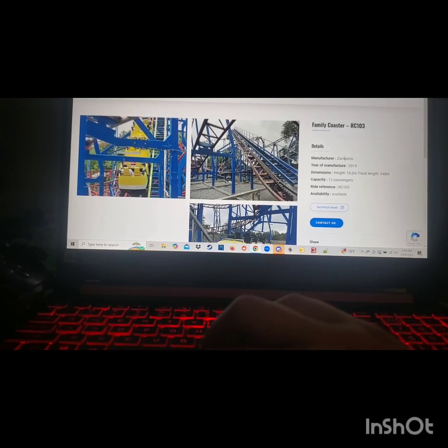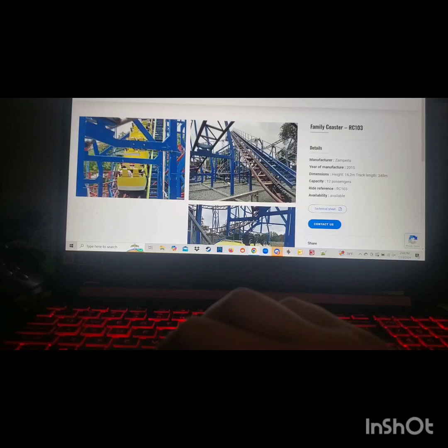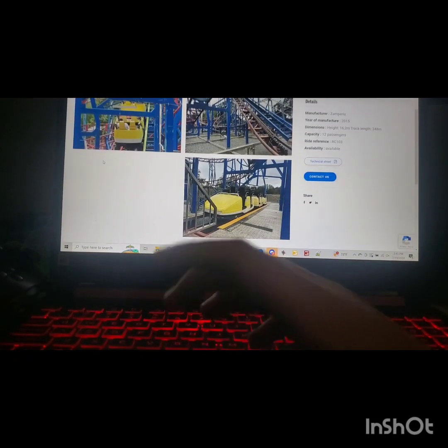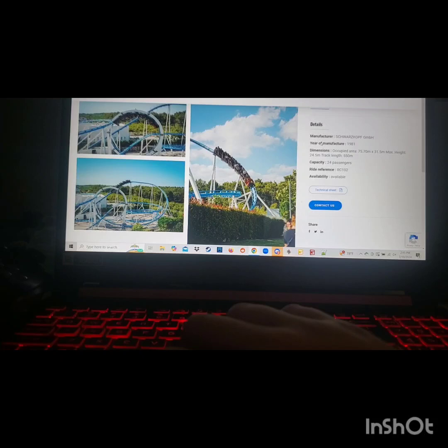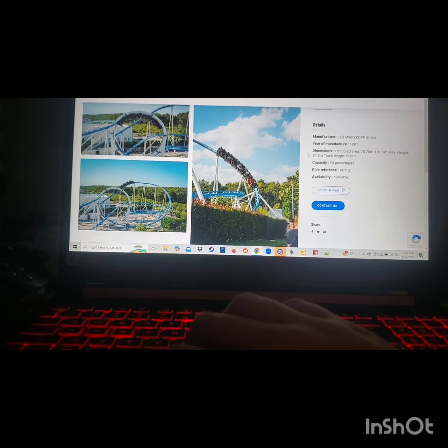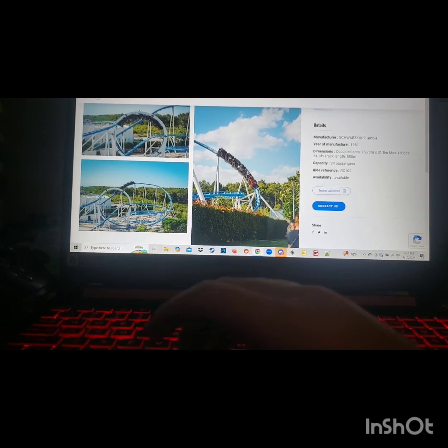One of the final rides of the video is a Schwarzkopf Silver Arrow coaster, the same model as Scorpion at Busch Gardens Tampa. I believe this one operated at Loudoun Castle in the UK as Thunder Looper or Thunder Loop Express — something like that. It's currently operating in Croatia as Big Blue. I'm going to add this one.